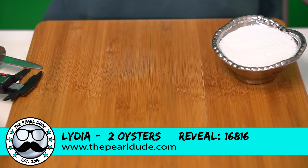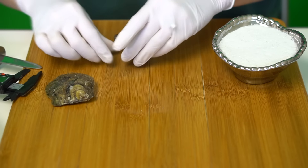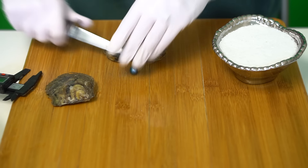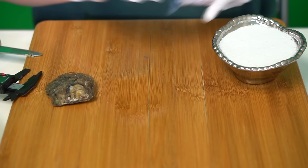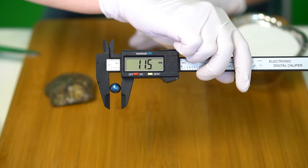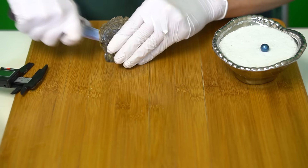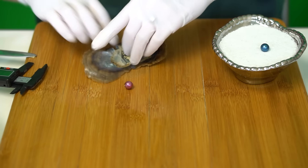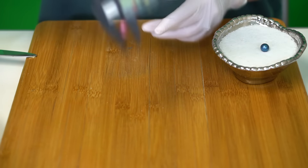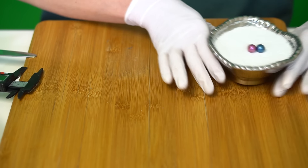Next reveal is for Lydia, reveal 816. We're opening two Edisons. First is a gorgeous blue, 11.5. Second one is a fuchsia, 11 millimeters — so both really big. Congratulations, Lydia!